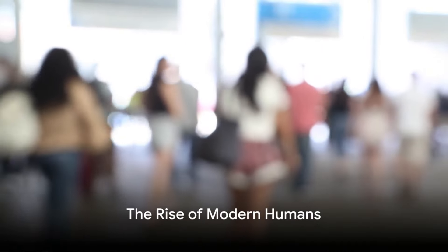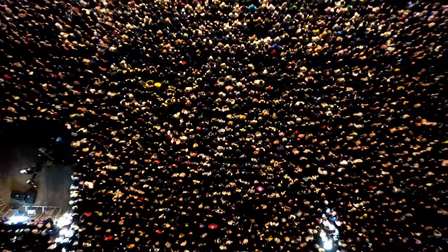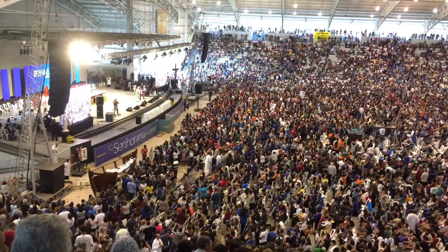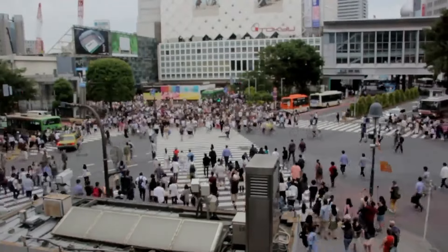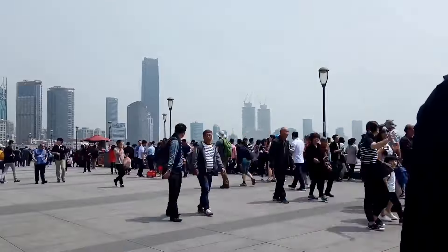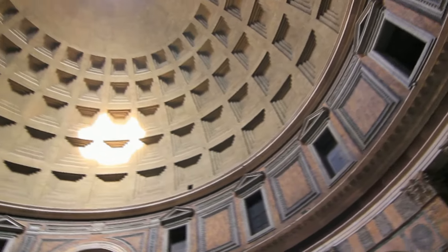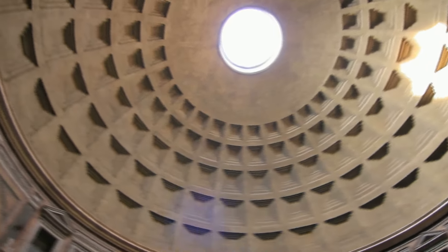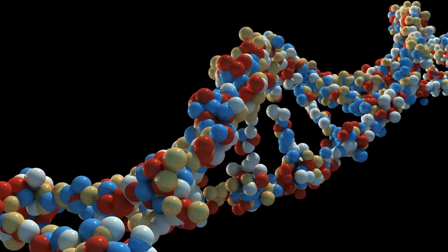Fast forward to today, and we find ourselves, Homo sapiens, all over the globe, shaping the world in incredible ways. We've come a long way from the early days of stone tools and bipedalism. Over time, our species has continuously evolved and adapted, leading to the diverse cultures and societies we see today. We've harnessed the power of fire, invented the wheel, explored the vastness of space, and even decoded our own genetic blueprint.